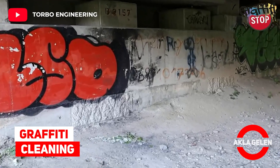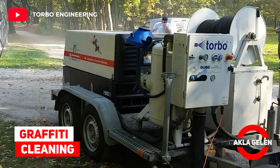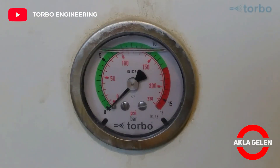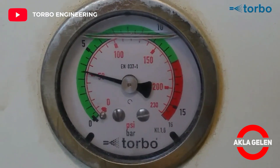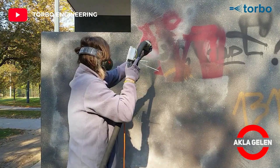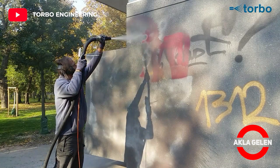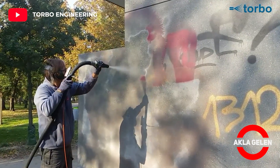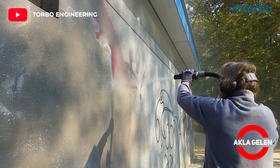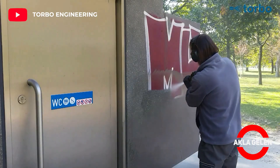Graffiti Cleaning. First, let's see a graffiti removal process with wet blasting technology. This special blasting process allows for virtually dust-free, environmentally friendly and effective sandblasting, and therefore meets the highest standards of precision and special cleaning performance.